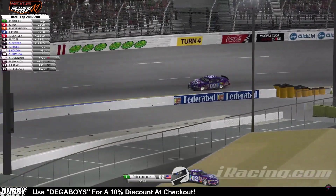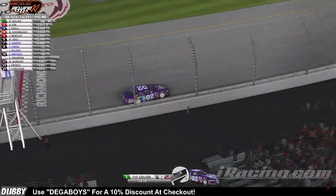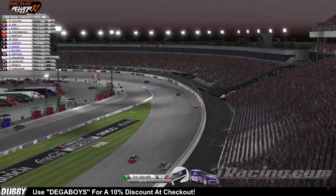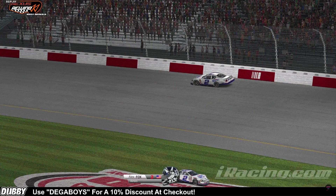Rob Collier coming out of turn four for the final time — first win of the season in the Rewind series! Rob 'Showtime' Collier — unbelievable! Unbelievable race. Rob Collier, this is Thomas and Jay in the booth, you got a copy? Yep, I got you guys.